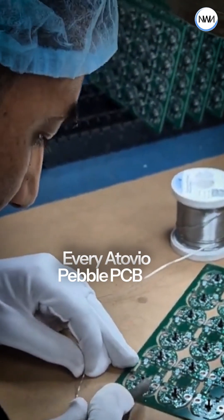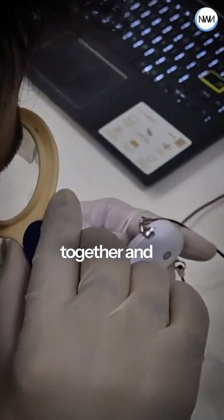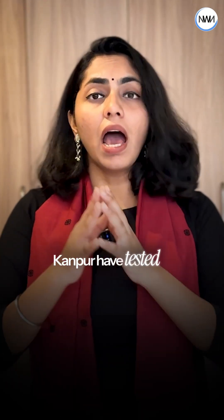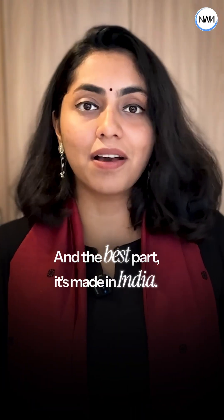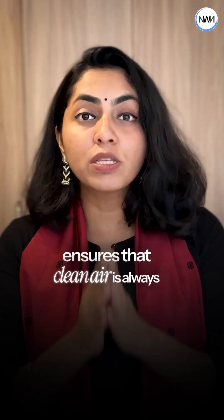Every Atovio Pebble PCB is made in-house. Its parts are carefully put together and tested. In fact, experts at IRT Cancord have tested and proven its effectiveness. And the best part — it's made in India, tested for Indian conditions, and ensures that clean air is always with you.